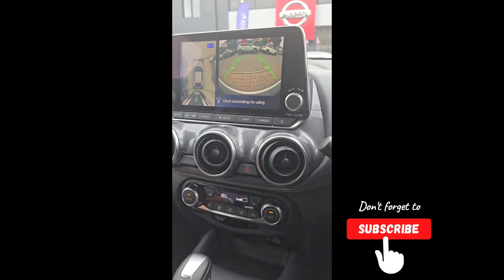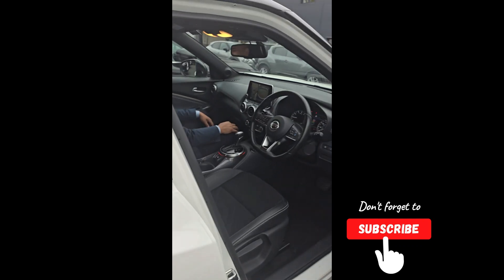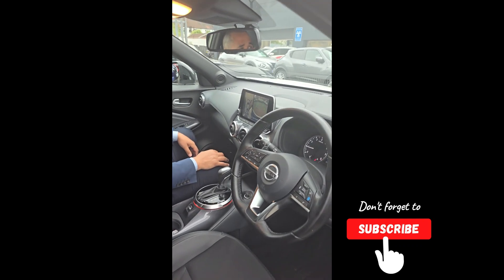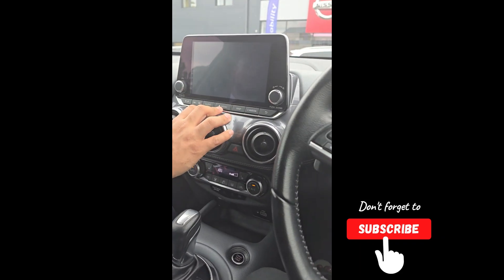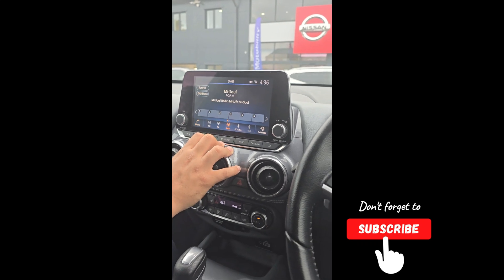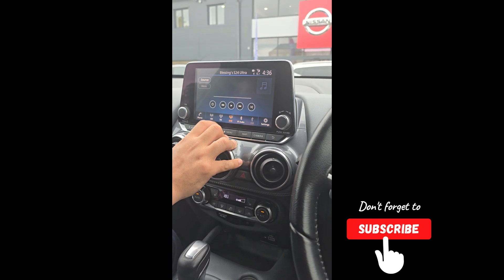Wait — something happened when we did the Bluetooth, the video went off. So the Bluetooth is already set up. You've got your audio here — that's your Bluetooth audio, your DAB, your FM, and your AM.